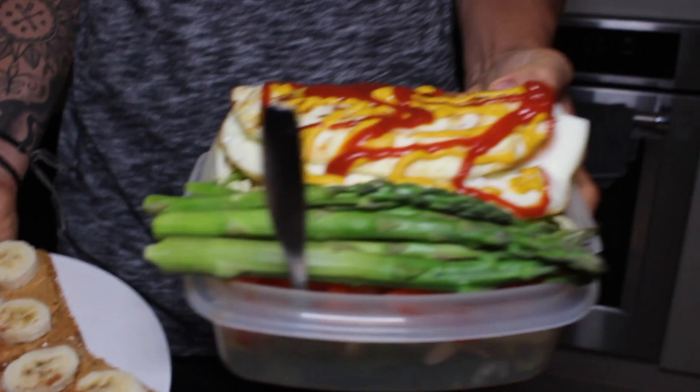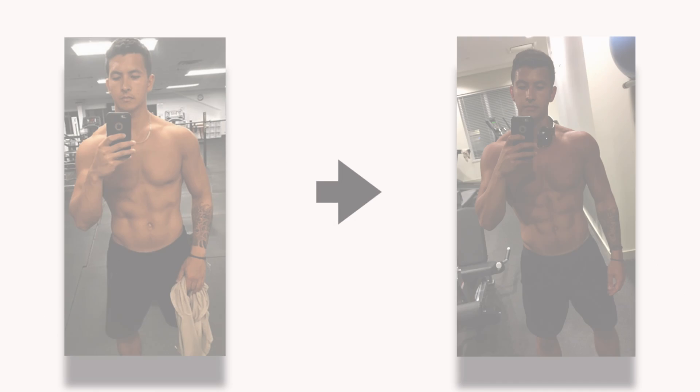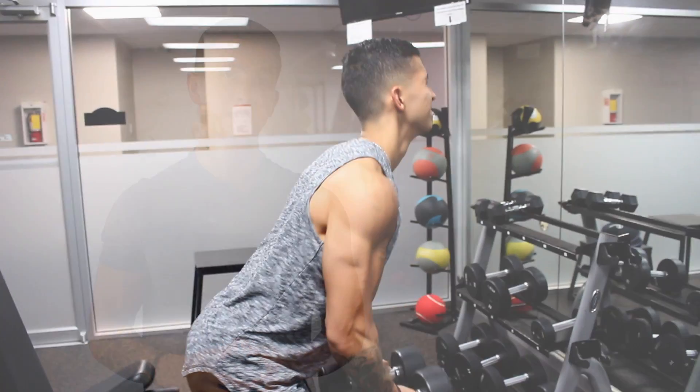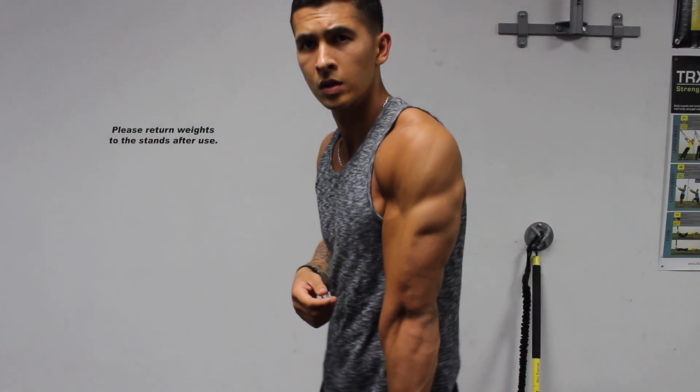I'll cover what my training, diet, and cardio currently looks like and why, and I'll provide you with some recommendations on how you can implement what I do into your routine. Just for your reference, I'm pretty much at the end of my 12-week cut, so my routine right now is still geared towards fat loss, but a lot of the same concepts apply to gaining weight and building muscle as well.